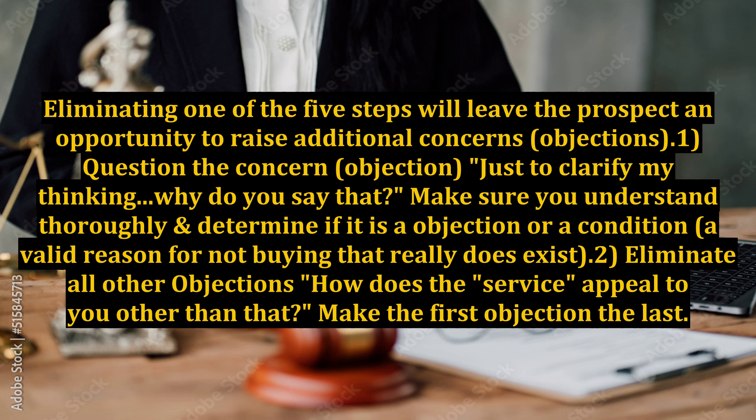Eliminating one of the five steps will leave the prospect an opportunity to raise additional concerns or objections. Point one: question the concern or objection. Just to clarify my thinking, why do you say that? Make sure you understand thoroughly and determine if it is an objection or a condition — a valid reason for not buying that really does exist.